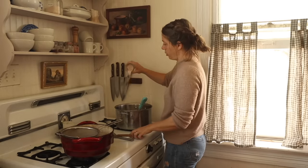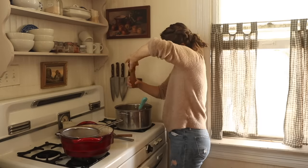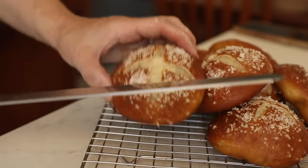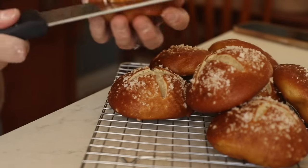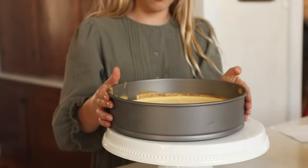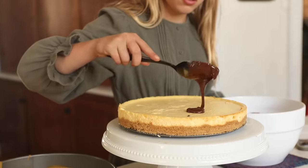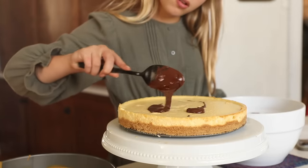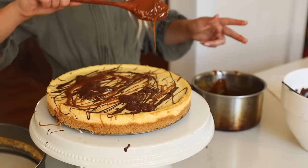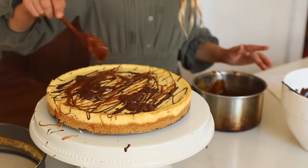That will ferment overnight. In the morning, divide into 10, shape them, and allow them to rise another couple of hours. To boil them, I used a lot more baking soda than usual — eight cups of water and a half cup of baking soda — to give that golden color and distinct pretzel flavor. Boil each side a couple of minutes, then bake for about 25 minutes in a 425-degree oven. Before baking, I sprinkled with coarse salt and scored them with an X — it made them so beautiful.